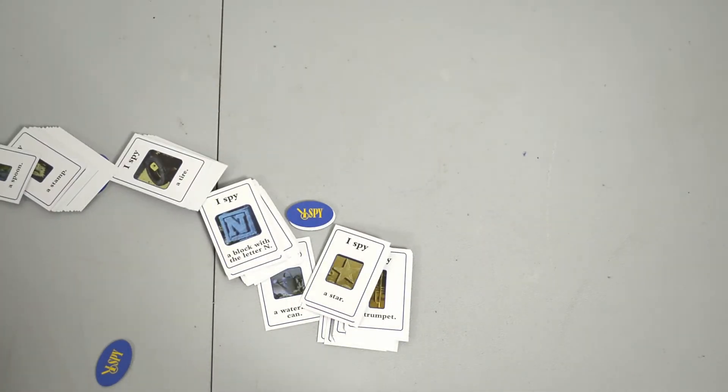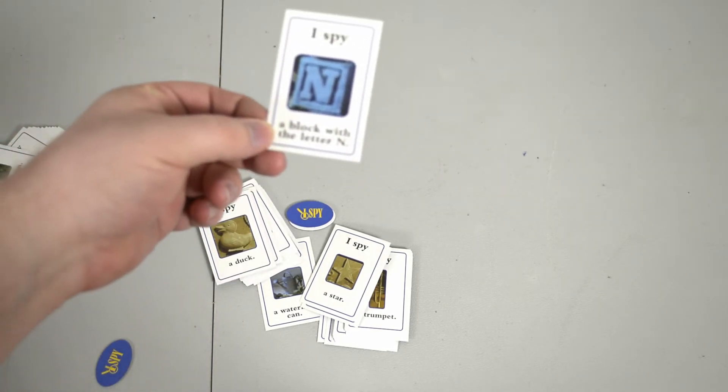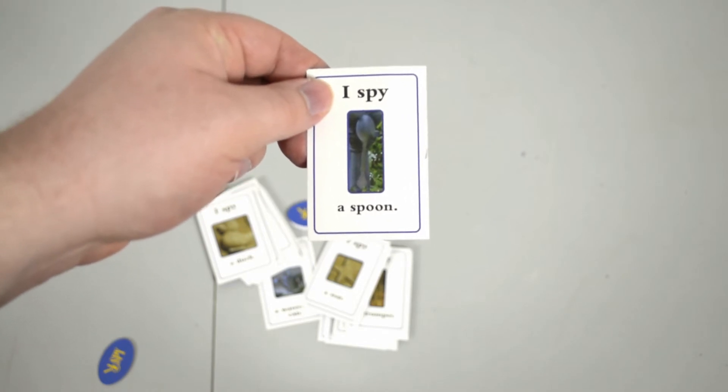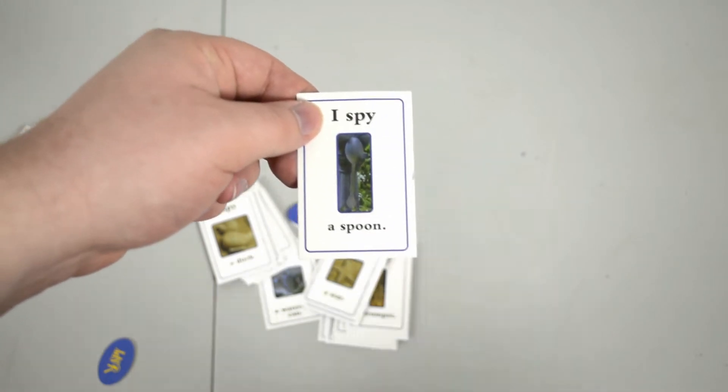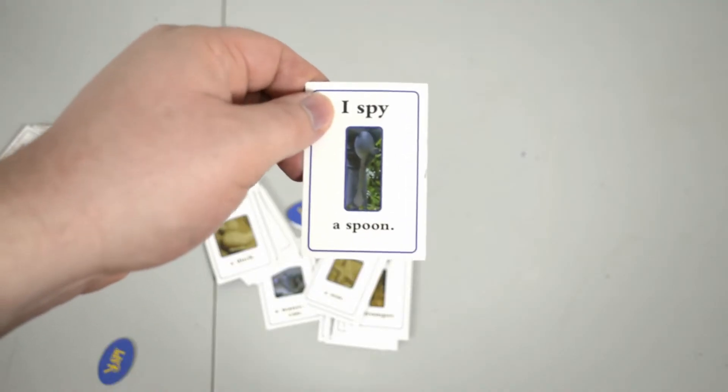But I lied again. The real best part about I Spy Spooky Mansion are the cards. Look at these — these cracking good designs. I Spy a block with the letter N. I Spy the spoon. And indeed, I Spy the spoon. This is a spoon. This is nothing. This is a spoon. This is Gwenica. See? Cracking.